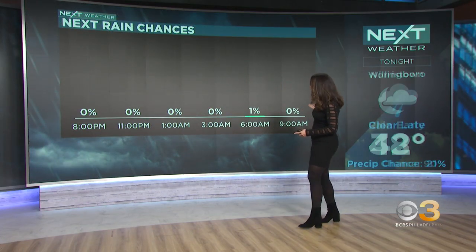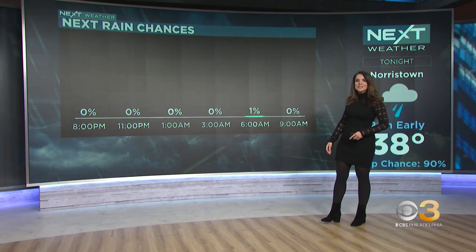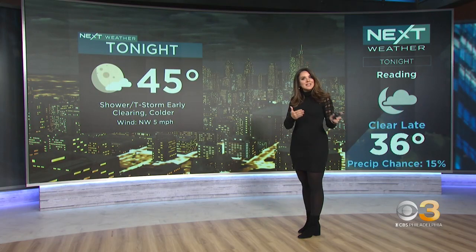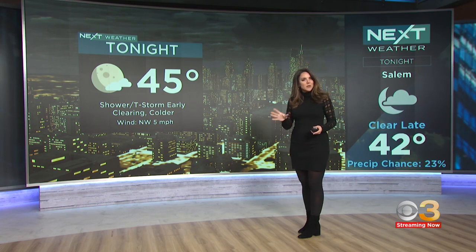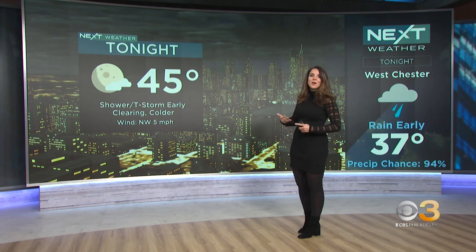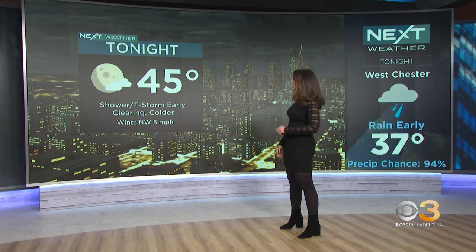After we get through about 8 o'clock, at least in Philadelphia, it dries out. Our next rain chances go down to about zero, but there will be shower chances at least down the shore up until maybe 10, 11, maybe even midnight for a couple of spotty sprinkles. The storm threat with the lightning will last for about the next half hour to an hour, before these start to weaken once we lose the daytime heating, once the sun goes down.